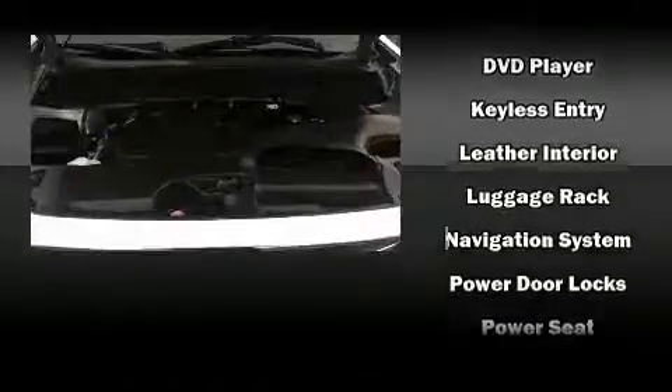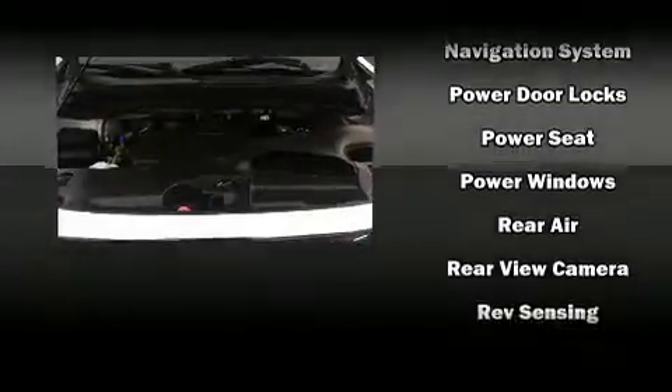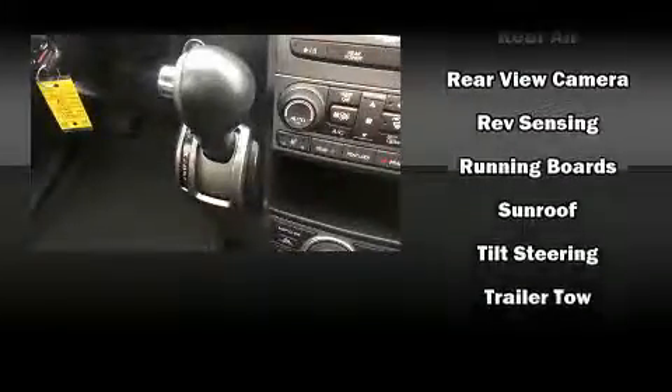Honda also prioritized safety and security with features such as dual front impact airbags, head curtain airbags, and four-wheel disc brakes with ABS. Brake Assist technology provides extra pressure when applying the brakes.